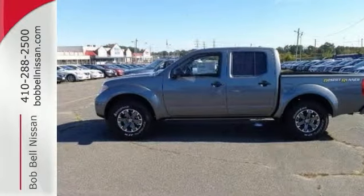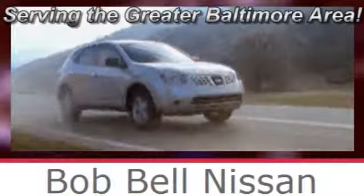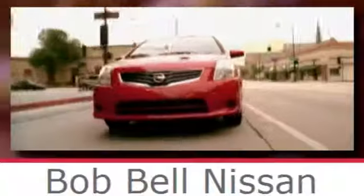Come take a closer look today. Bob Bell Nissan Kia, serving the greater Baltimore area for all your automotive needs. Discover our great selection of new Nissans today. Here's the one for you.